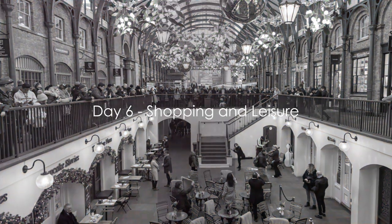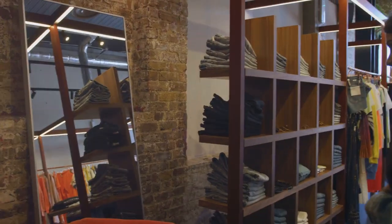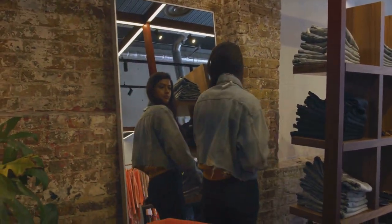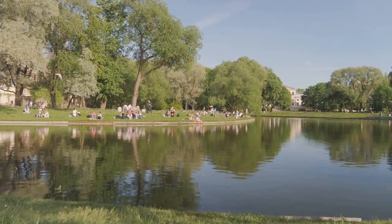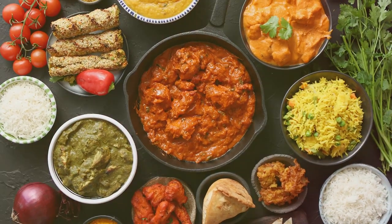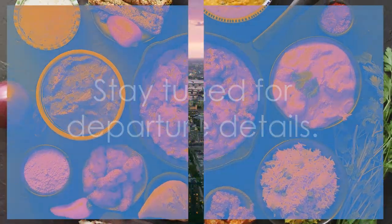Day six is a leisure day, perfect for shopping and relaxing. Start with a visit to Covent Garden, a hub of fashion and food, then head over to King's Road for a blend of high-end boutiques and quirky independent shops. Lunch at the classic British pub The Grenadier. Post-lunch, unwind at Hyde Park, perhaps with a leisurely boat ride on the Serpentine. For dinner, Dishoom Kensington offers a twist on traditional Indian cuisine. With day six, our exploration ends — stay tuned for the departure details.